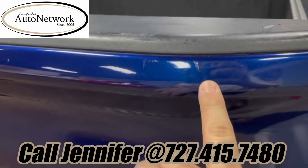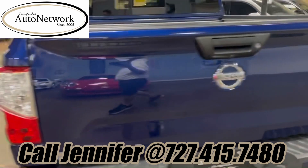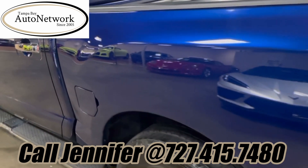Then on the tailgate, a couple little tiny marks up here at the top. This is a truck used as a work truck. For a work truck it looks really good.